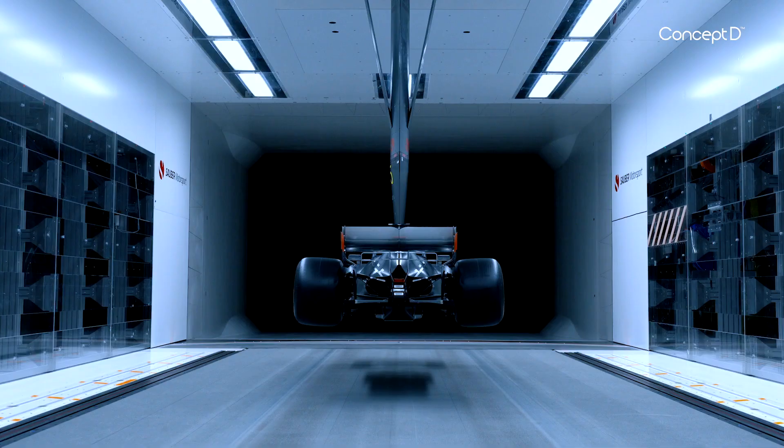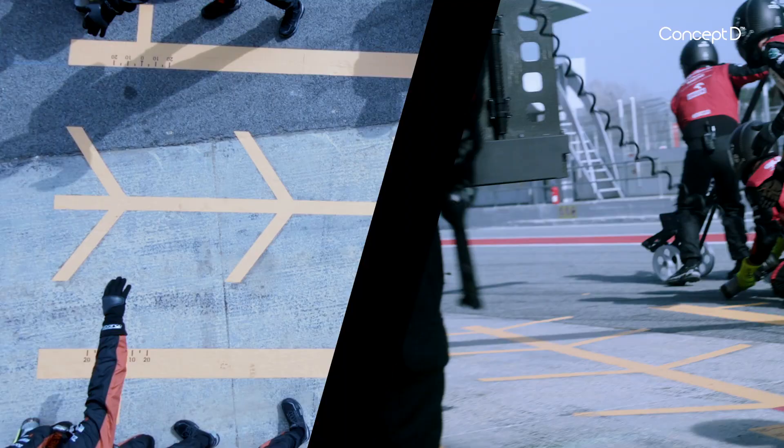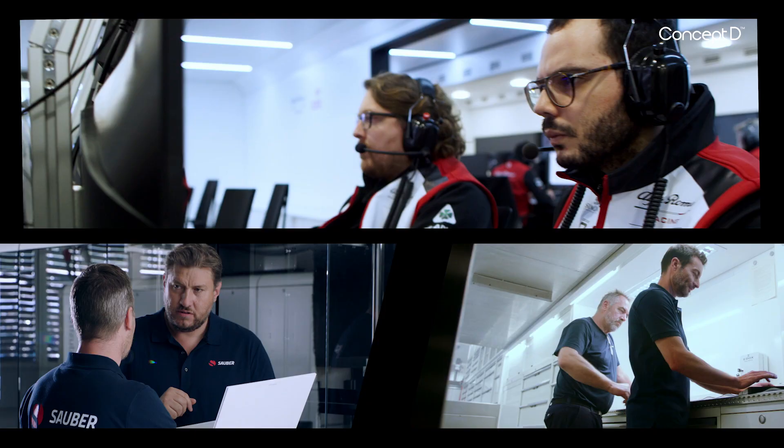My name is Alessandro Cinelli, I'm head of aerodynamics at the Alfa Romeo Racing Orlen Formula 1 team. In order to optimize the performance of the car, we have over 100 people that work together. To support the teamwork, technology is fundamental.